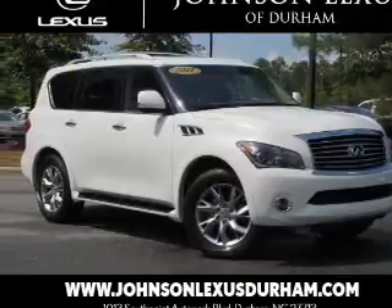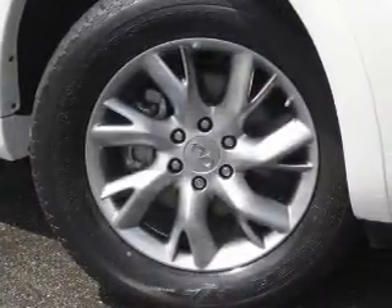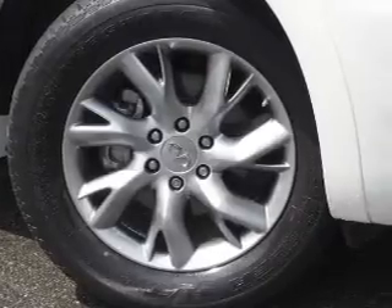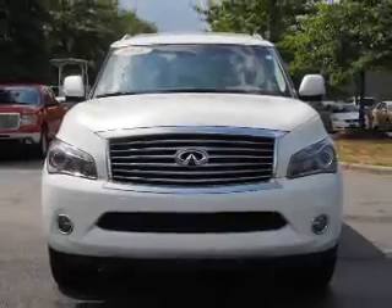Presenting the 2011 Infiniti QX56, it's powered by 4-wheel drive, 8-cylinder engine, and an automatic transmission. The features include a power sunroof,